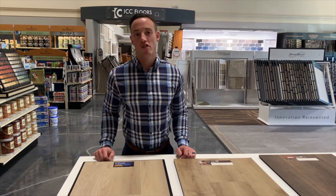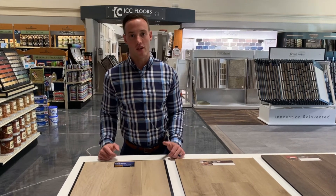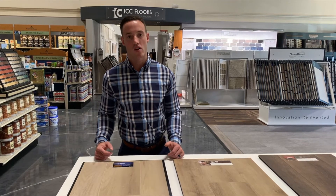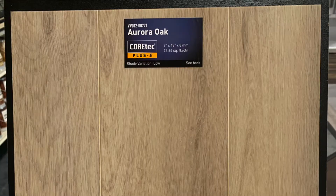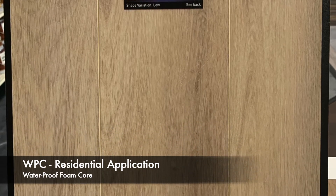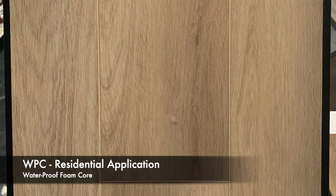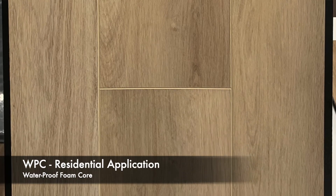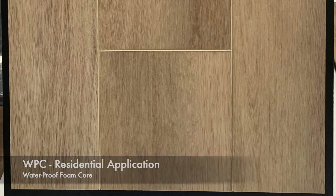When we think of Luxury Vinyl Plank, you have two categories. Those categories are the core and the construction of the core of that product. You have what's called WPC. In CoreTec, WPC is a waterproof foam core. Our WPC application floor is for that residential use — that residential consumer that will live on, walk on, and something with comfort all day long.